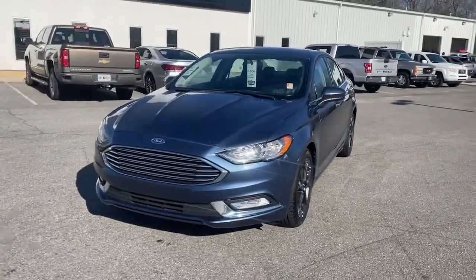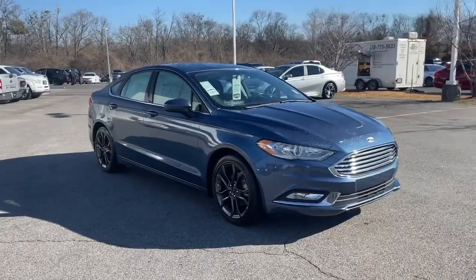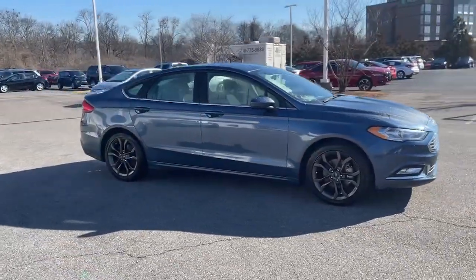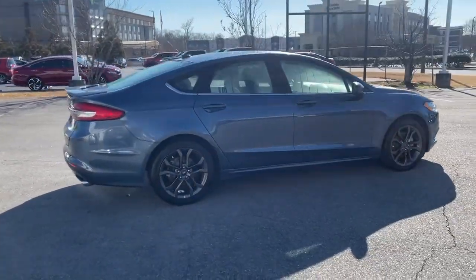Picture yourself in the 2018 Ford Fusion. This vehicle still has fewer than 60,000 miles on the clock, so it won't last long. Take a closer look at this comfortable, stylish Fusion.